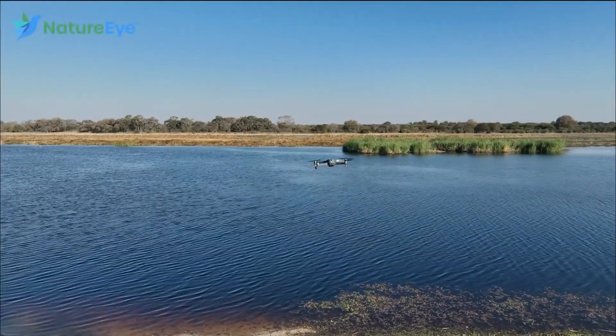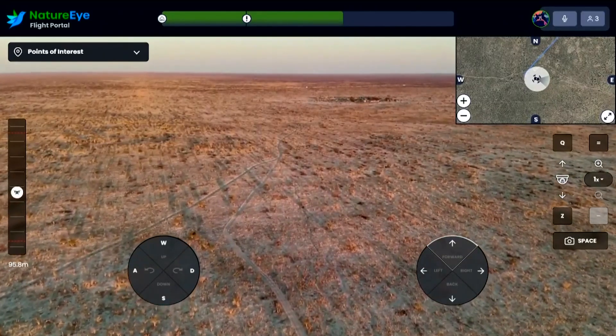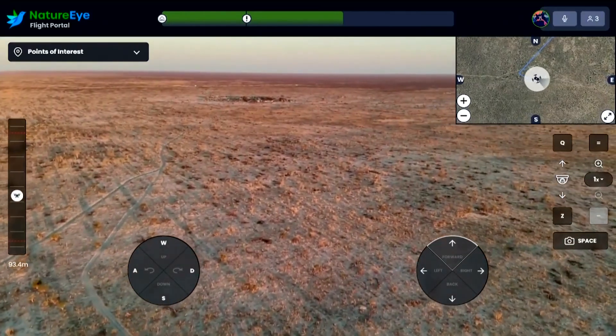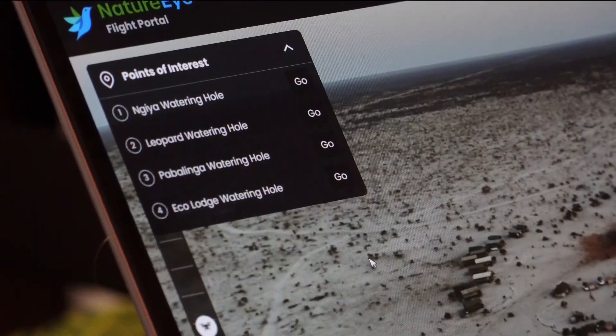Our African flight was in Elephant Sands, Botswana. That's what we're heading towards in front of us — that area of dark. But unlike Machu Picchu, the landscape here is vast, and having a guide and using points of interest really pays off.